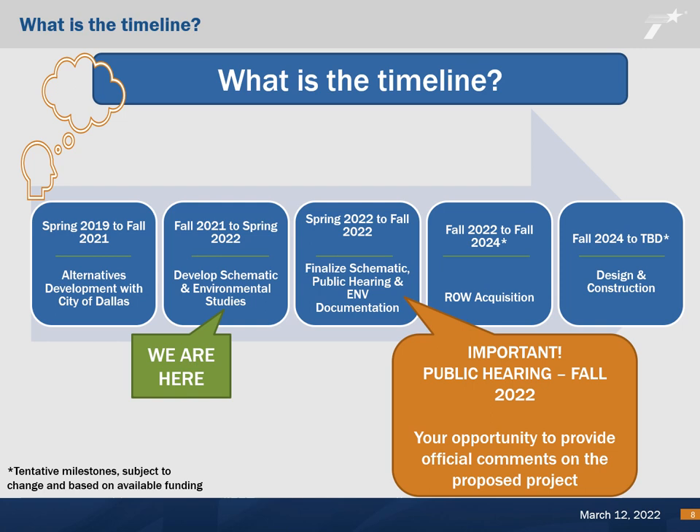The development of the schematic design and evaluation of the potential environmental impacts of the project are ongoing. After environmental clearance is received, the detailed design of the project will be developed to assist in letting a contract for the construction of the project. Because the project is currently not fully funded, the project timeline shown could change based on the availability of funding.